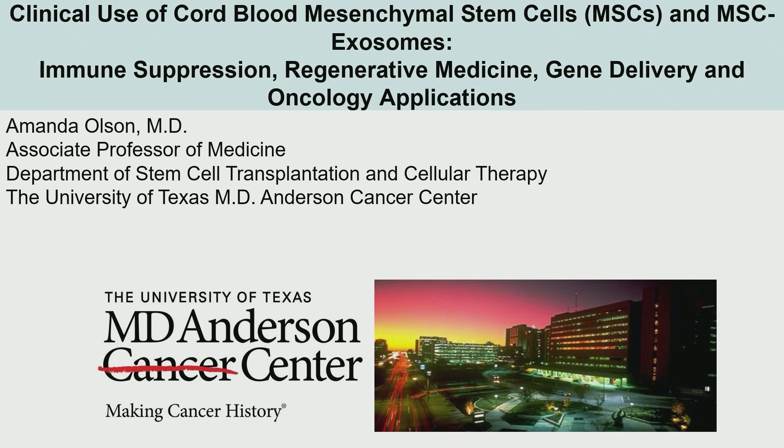I'm going to take you through a whirlwind tour — a cornucopia of all the things we're doing at MD Anderson right now with mesenchymal stem cells and MSC exosomes. I'll share the slides afterwards because there's not enough time to digest all the information. We're going to go through about 10 indications in the next 20 minutes. Let's do it.